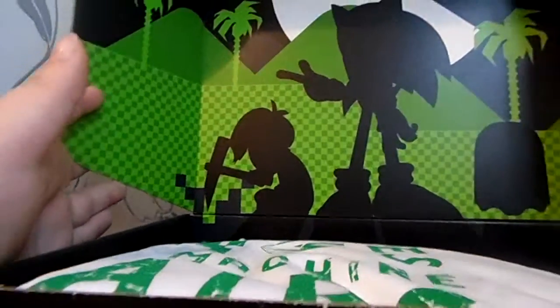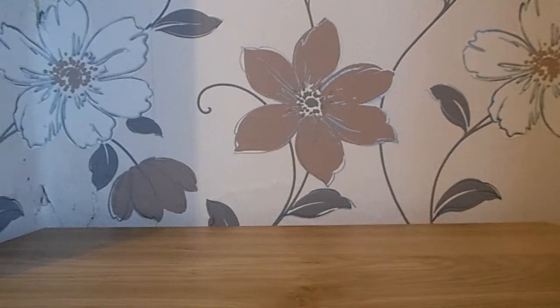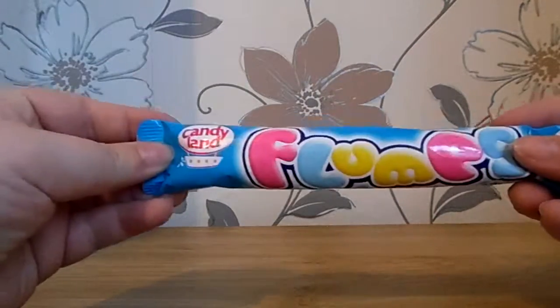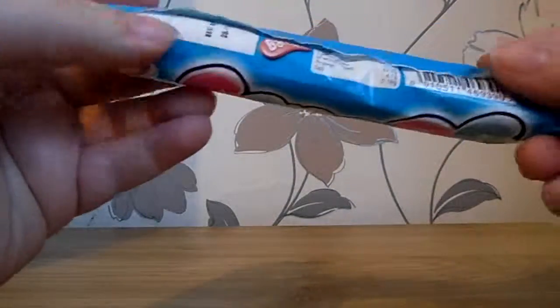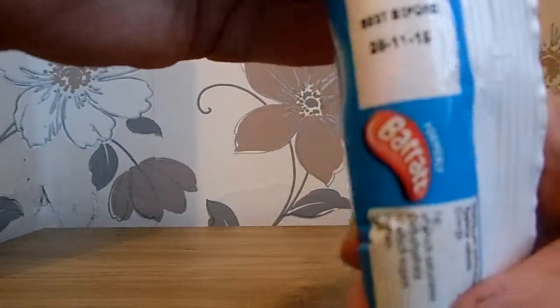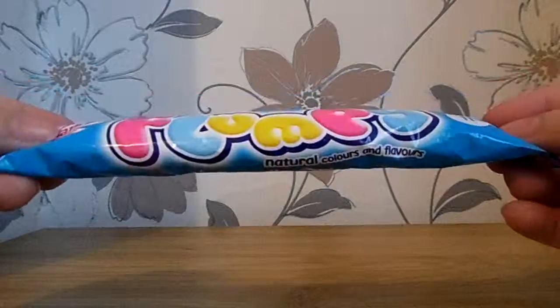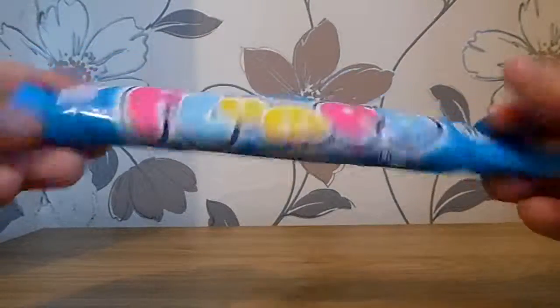I really don't know who that is — if you do know, put it in the comments. And we've got Flumps. The date on the Flumps: best before the 28th of the 11th, 2015. So I've got myself some out-of-date Flumps. Lovely.